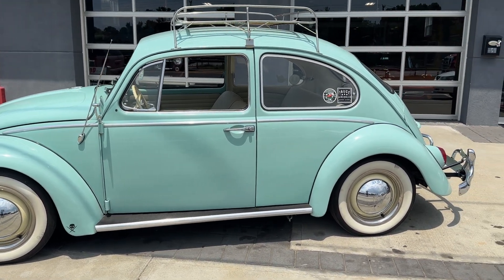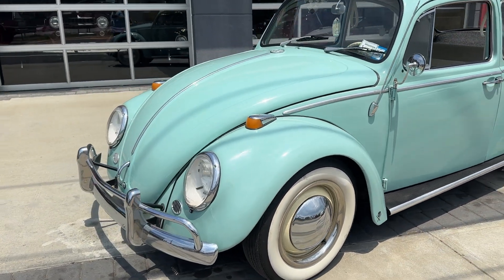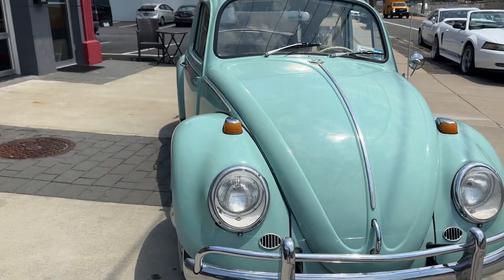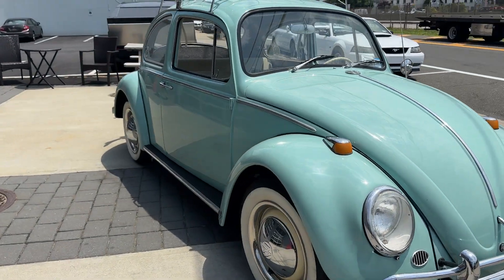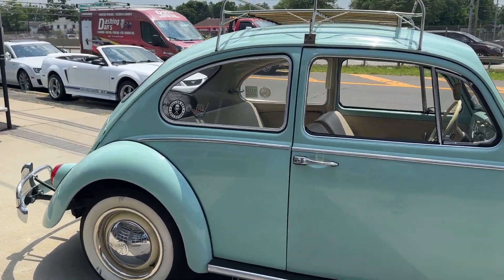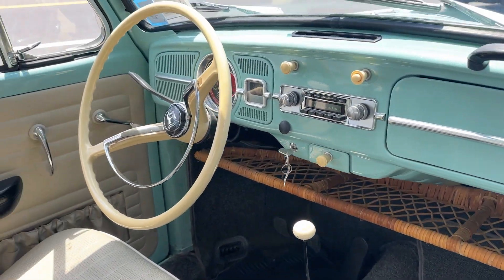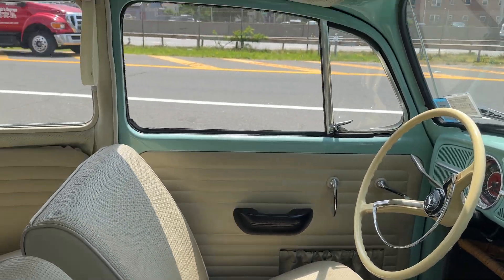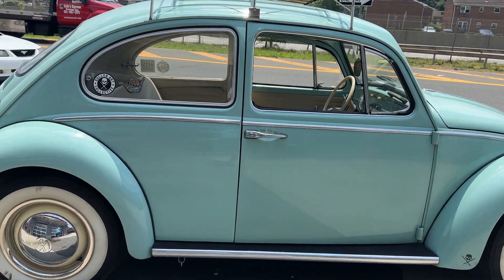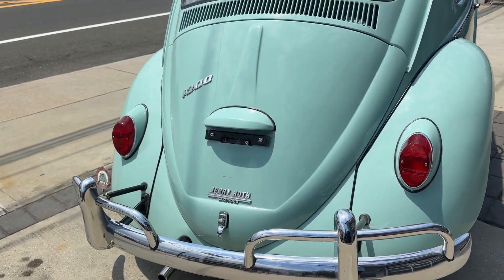Check this out — it's a 1966 Volkswagen Bug. Very cool, super clean, original motor, four-speed. Real clean all around, super clean inside. It's got the bamboo shelf under there. Such a nice car — roof rack, whitewall tires. She runs and drives great, just had her on the road. Shifts through the gears nice. The chrome bumper is awesome.